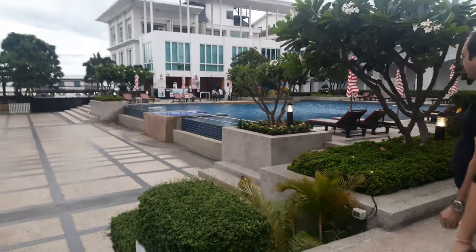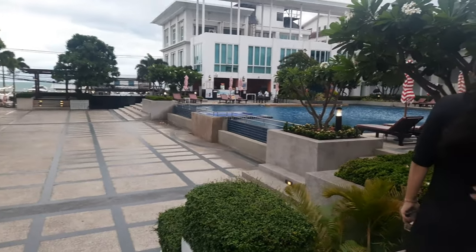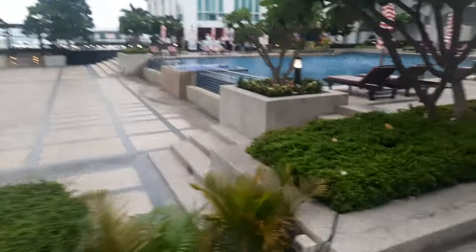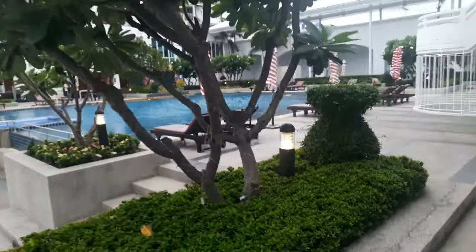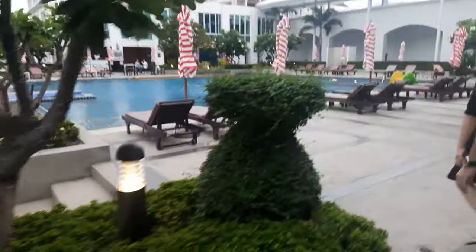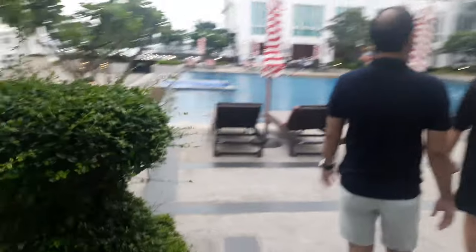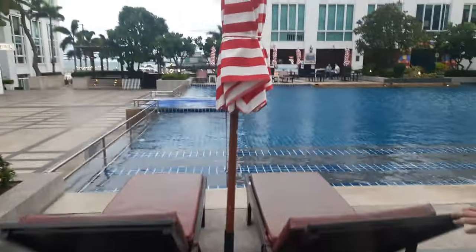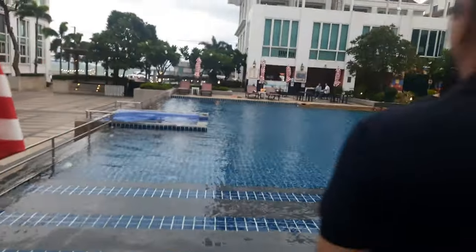You will find a kind of cafeteria near the pool area. You can get cocktails and mocktails here. So this is the pool.